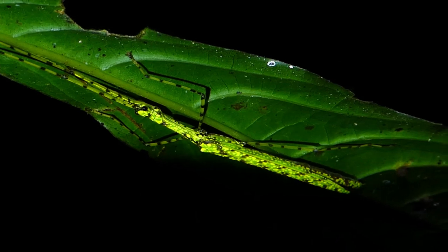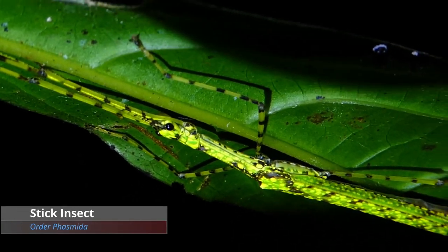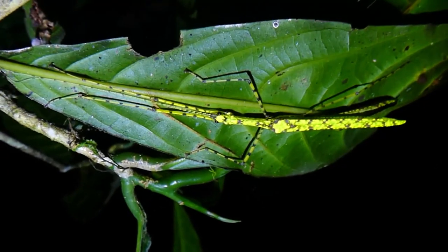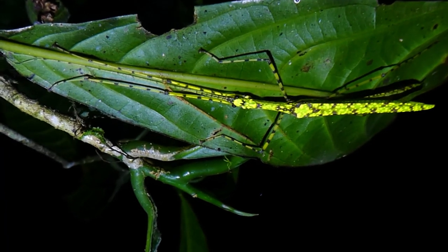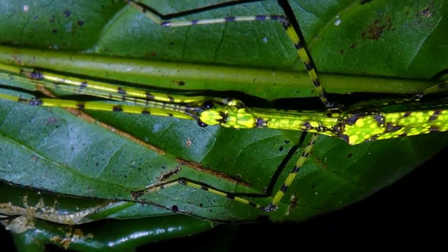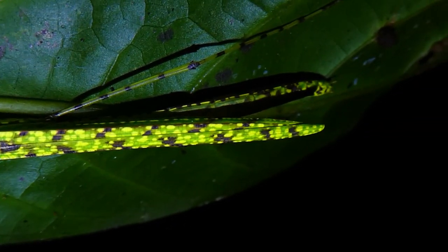There's another really cool stick insect. Look at the crane on that — it's like a fluorescent, radioactive crane. This is actually pretty beautiful. Really cool.